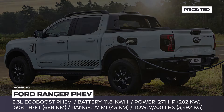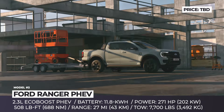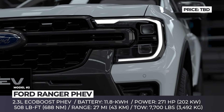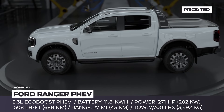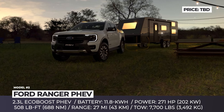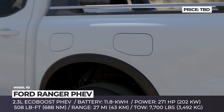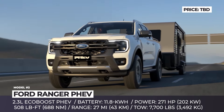Ford Ranger PHEV. Ford execs decided that the adoption of a plug-in hybrid powertrain is the next step in the generational overhaul for the Ranger truck. The PHEV setup combines the brand's 2.3-liter EcoBoost gasoline engine with an electric motor and an 11.8-kilowatt-hour battery pack. The torquiest model in the current Ranger lineup puts out 271 horsepower and 508 pound-feet of torque of combined output.